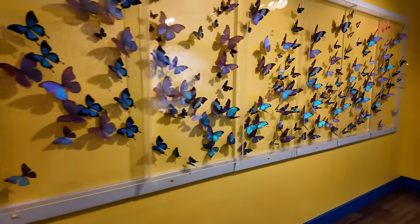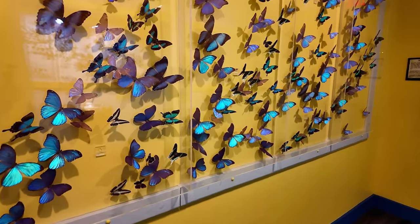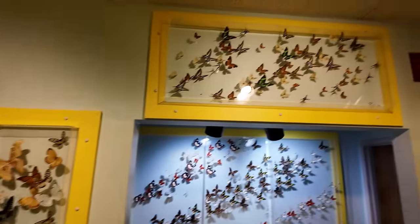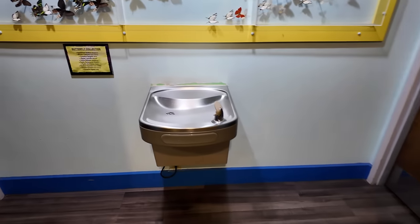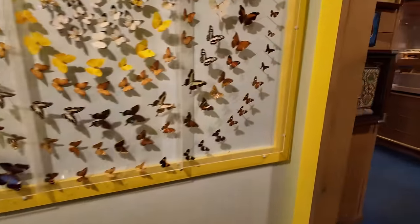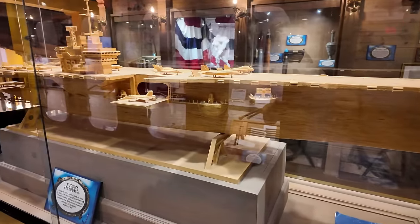Check out the butterfly collection over here — all these really interesting blue and teal looking butterflies. A bunch of other butterflies over here and some above the doorway. And this is the real bathrooms here — you can tell by the drinking fountain. They do have bathrooms on each side. Some more butterflies. One thing I did not show you is the centerpiece of this room — they have a matchstick aircraft carrier. How cool is this?